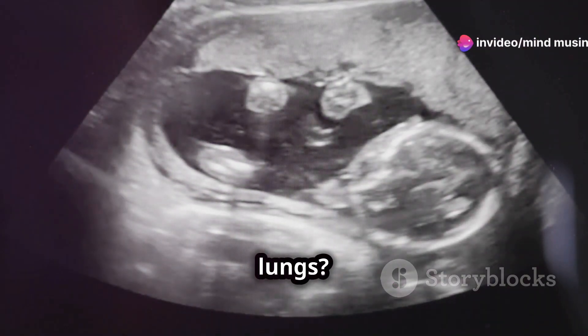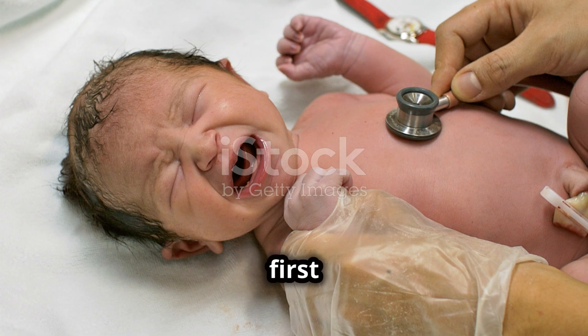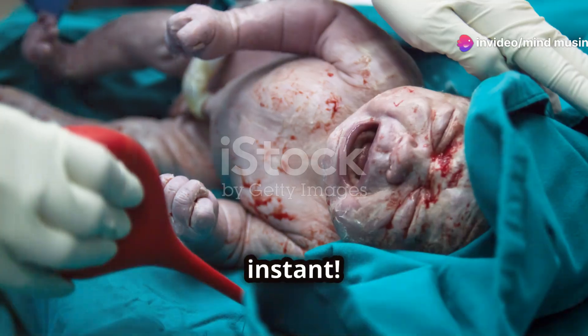But what about the lungs? Well, they're filled with a fluid that helps them develop properly. Only when a baby is born and hits that first cry do their lungs flush out the fluid and start taking in air. It's a beautifully orchestrated switch that happens in an instant.